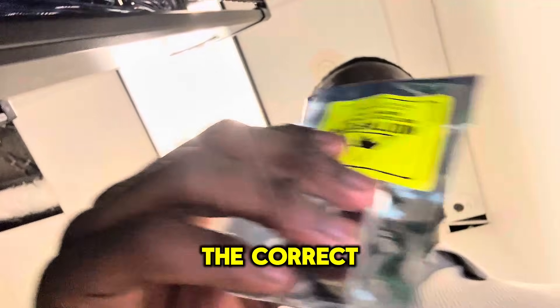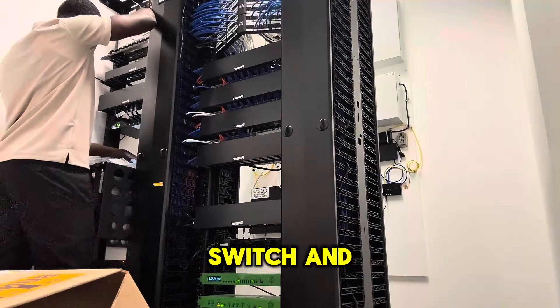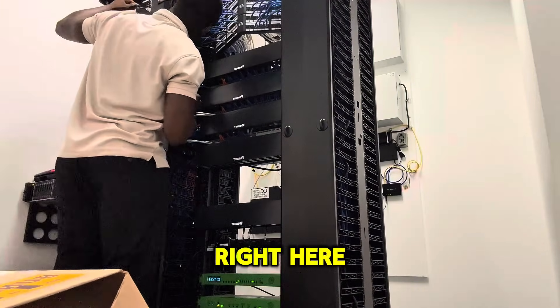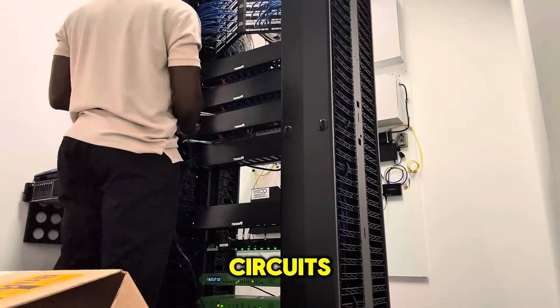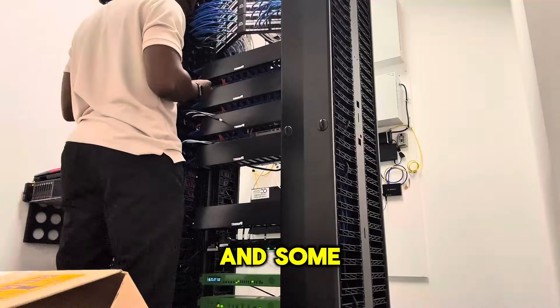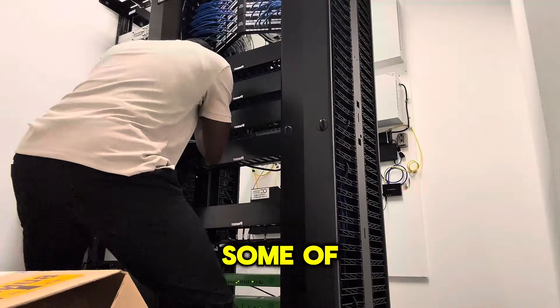We have a couple of SFPs — about to throw these on the end of ethernet connectors and put them into the correct expansion ports on the switch. I'm going through the process of recabling the connection between the switch and the router. With this change, the routers are going to have access to both DIA circuits. DIA stands for dedicated internet access, which is our connection to the ISP — the internet service provider. Some of the more popular ISPs are Comcast, AT&T, and Verizon.